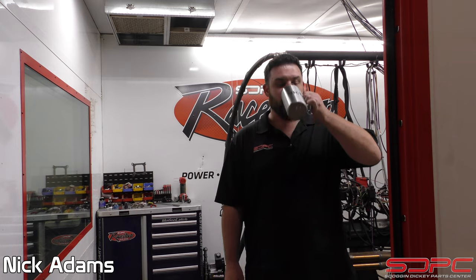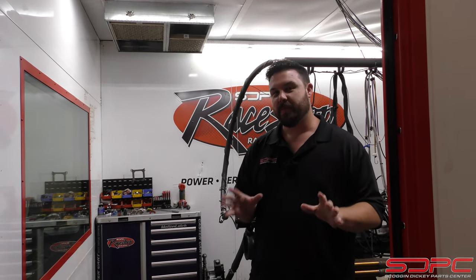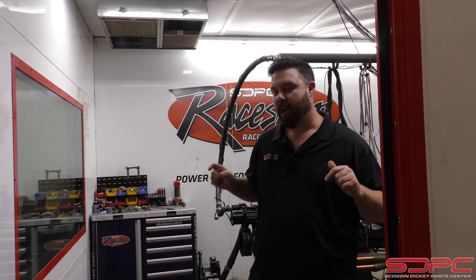Hello everybody, Nick here at Skog & Nicky. It is a hot morning, but we got a real special treat for you guys today. Now, when people call us, sometimes they wonder: why don't you use the Dino Room more often? I'm going to give you a little quick insight. This Dino Room is not Nick's personal play thing. Matter of fact, it's not even Skog & Nicky's personal play thing — it's actually the race shop's, and it's actually for our customers.